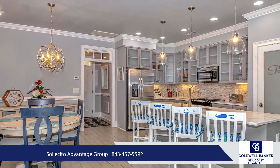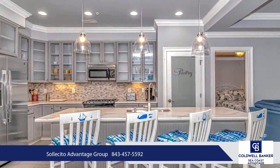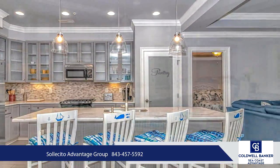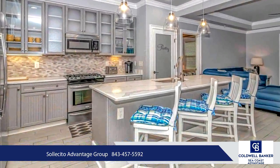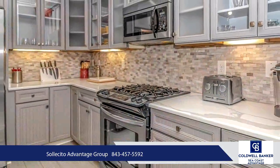All bedrooms feel luxurious, with double tray ceilings, crown molding, and large windows. Additionally, each bedroom has its own en-suite bathroom with granite vanities and spacious custom-tiled showers.